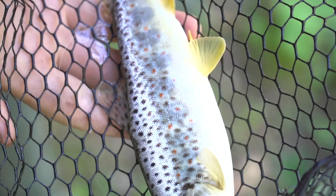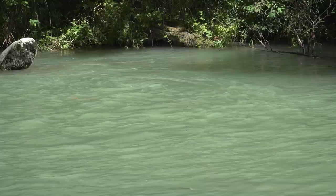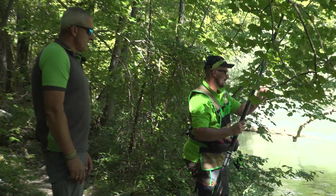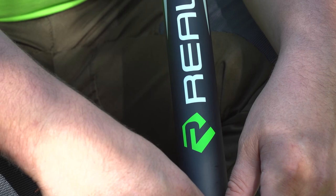Un'altra bella trota del Sangro. Luca, stai pescando con la nuova Reality Modello 2021 da 10 metri, unico modello, una canna prettamente indirizzata per il pescatore. Dicci le tue impressioni.